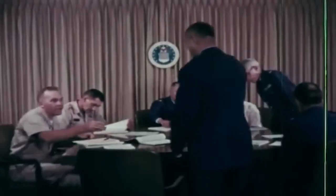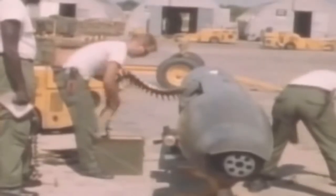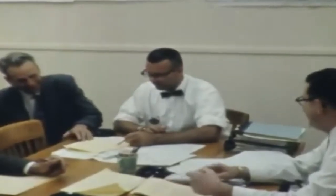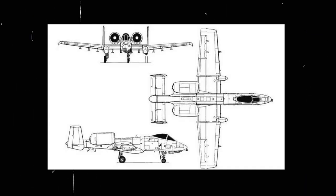Under the USAF Attack Experimental Program, a detailed request for proposals was issued. The new aircraft design was supposed to be tailored to accommodate the formidable 30-millimeter rotary cannon. Other requirements included a maximum speed of 460 miles per hour, 4,000 feet takeoff distance, 16,000 pounds external load, 285-mile mission radius, and a unit cost of 1.4 million U.S. dollars. Six companies submitted design proposals, of which Northrop and Fairchild Republic were ultimately selected to build prototypes. Northrop's prototype was designated YA-9, and Fairchild Republic's was designated YA-10.